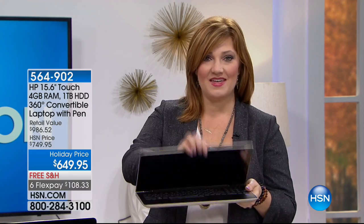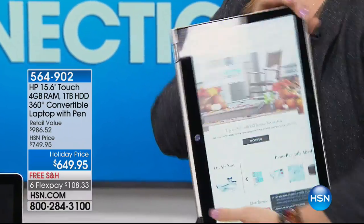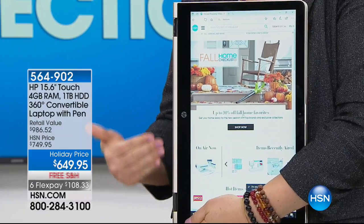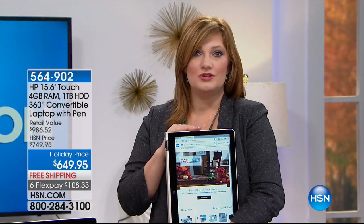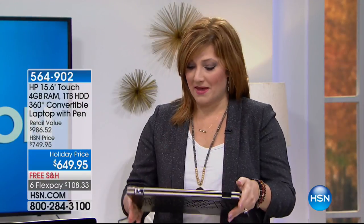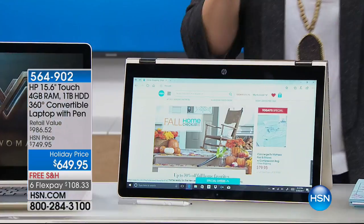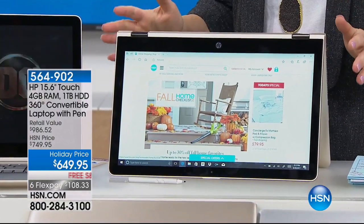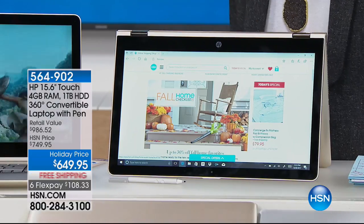With the HP 360, you can now turn it into a tablet — not a 10-inch tablet, but a 15.6-inch touchscreen tablet. You're going to be able to shop, have fun, book a vacation. I love tent mode — if you're in the kitchen and cooking, you can use tent mode. With the HP 360 you get lots of versatility: laptop, tablet experience — the best of both worlds.